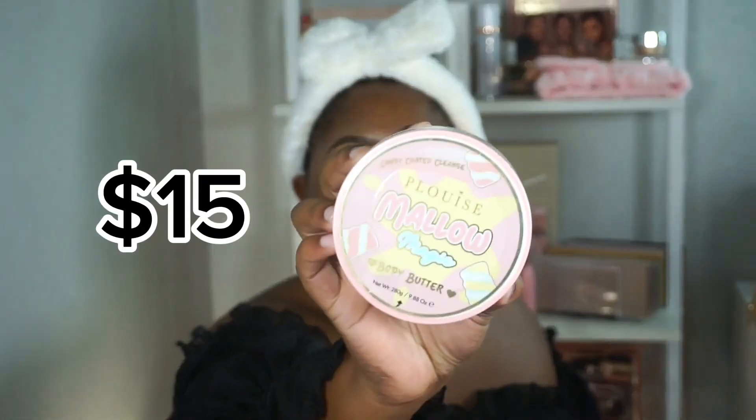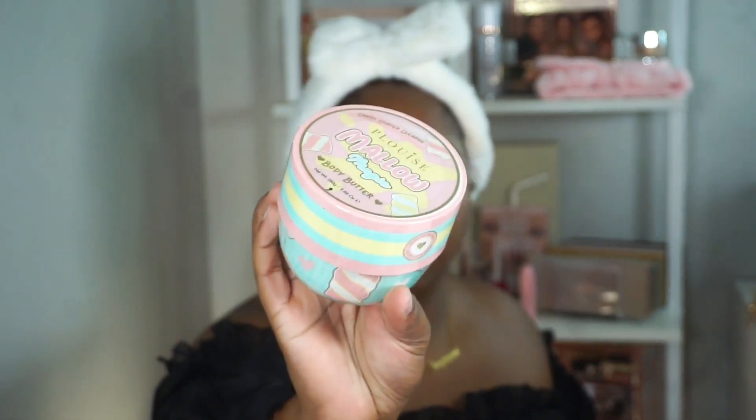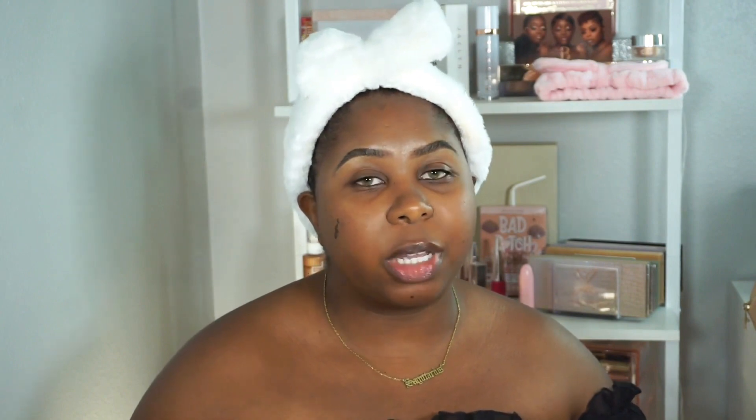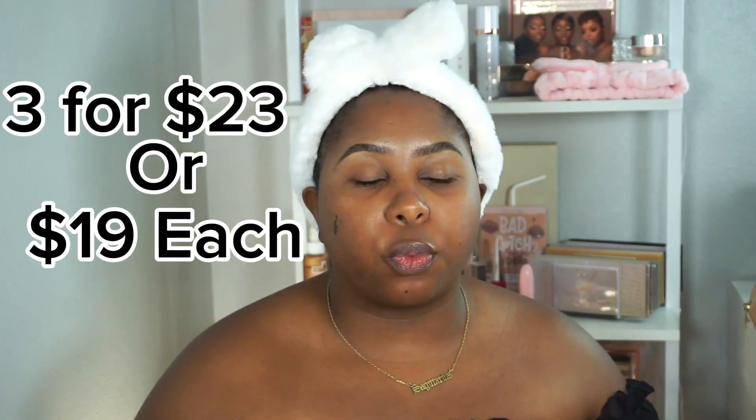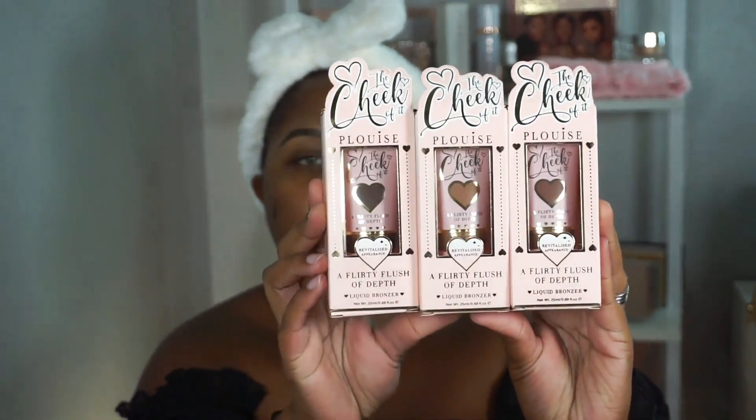I got the body butter called Mallow Magic — it's a marshmallow scent, super cute packaging. The cream bronzers come in a bundle online just like the blushes: three for $25 or three for $18, whereas one is normally $25 on its own, so it's a better deal to get three. I picked up three shades.